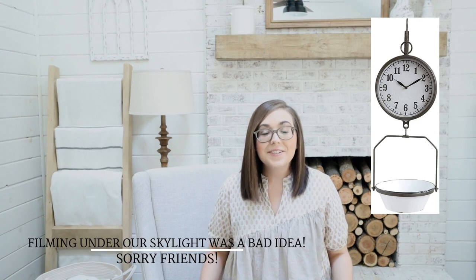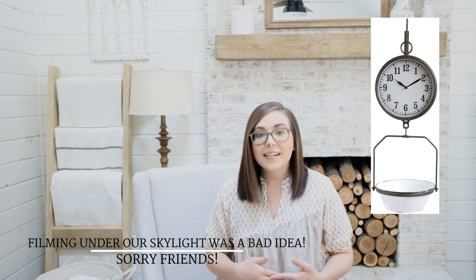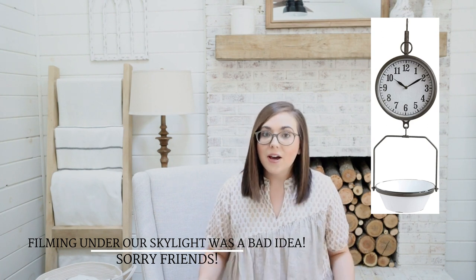I absolutely love these hand loomed towels — they are so cute and would be adorable in your kitchen or bathroom. I am also loving this kitchen scale so much. We have this eating area right off our kitchen with a bay window and an awkward space on either side. I'd love to have a hanging plant on one side and this scale on the other. I love that it's got white with black accents — very farmhouse style and just right up my alley.